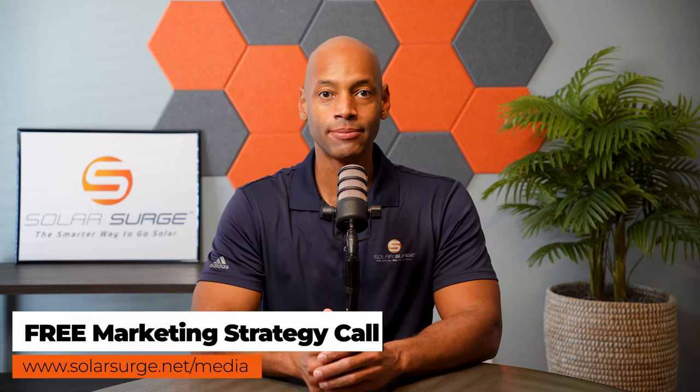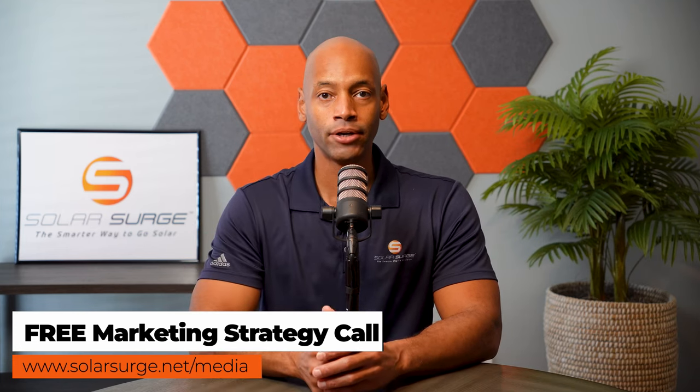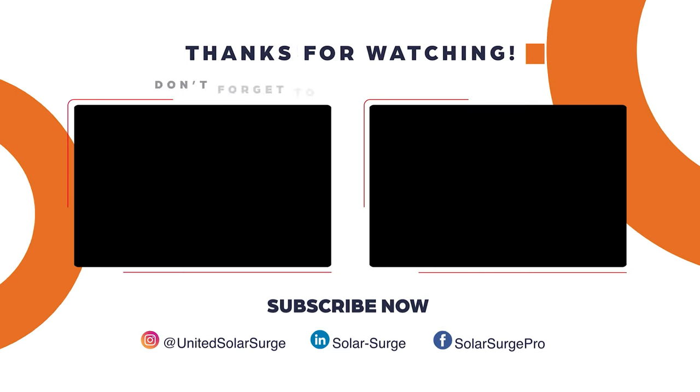I hope you're getting great value from today's video content. If you would like to have your product, business, or technology featured on the Solar Surge channel, feel free to reach out at the link below to set up a call with our media team to talk about your marketing goals and how Solar Surge can help. Solar Surge is the leading online community in U.S. residential solar and energy storage — reach out at the link below or email media@solarsurge.net.